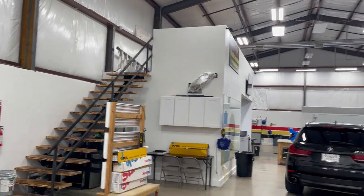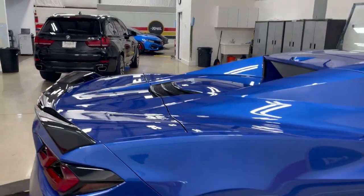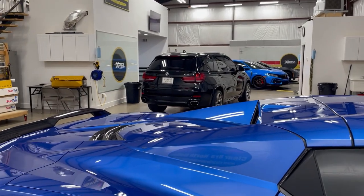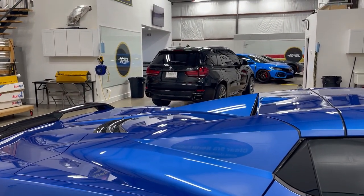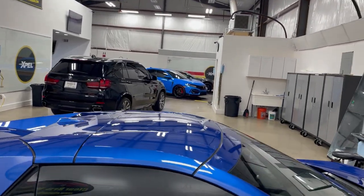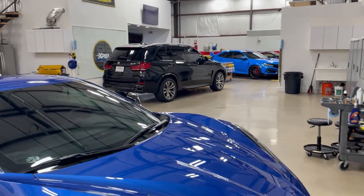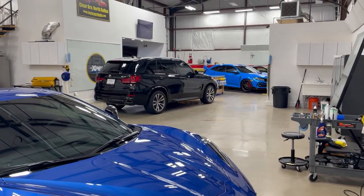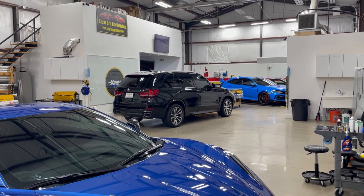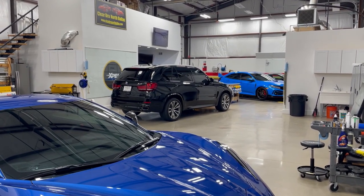I don't have all the lights on right now because they're too bright, but they work great when we want to inspect paint and see all the scuffing. For your window tinting, paint protection film, ClearBra, paint correction, and ceramic coating needs, this is a great facility — set up specifically to bring out the best work we possibly can. So there it is, folks: ClearBra North Dallas in Argyle. Thank you for watching! Any questions, give us a call at 214-414-3809. Have a great day!